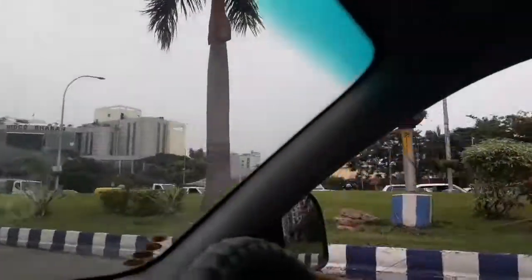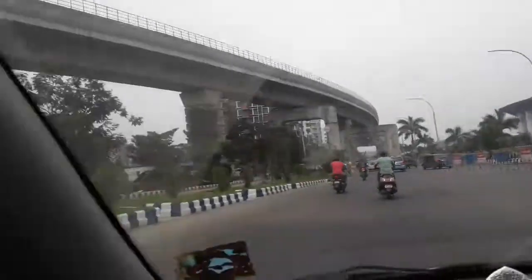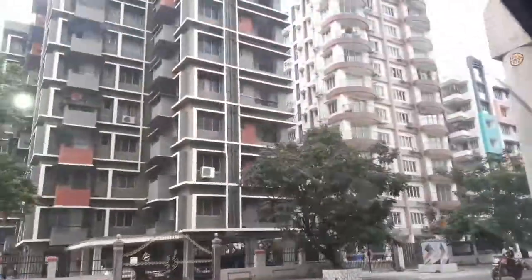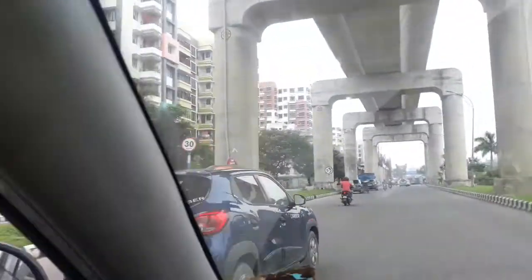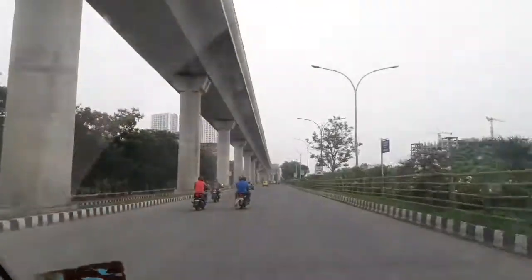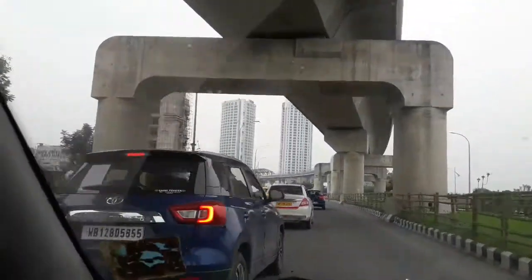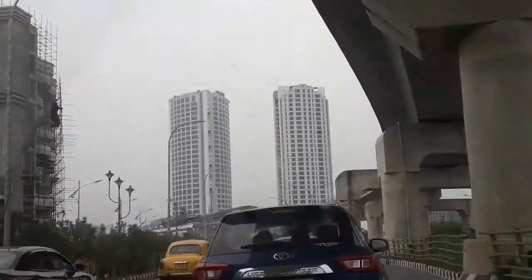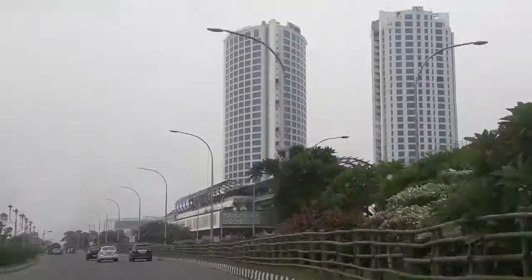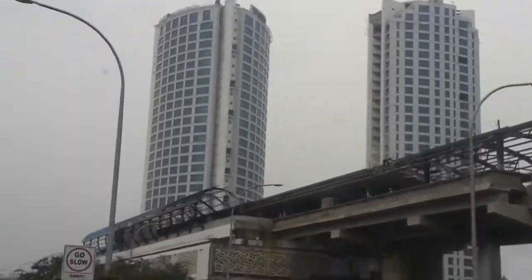This is the ongoing metro railway, running from near Gorya towards the airport. There you can see the two twin towers — that is a Westin hotel.